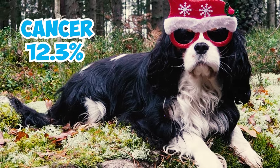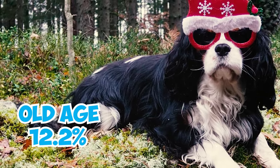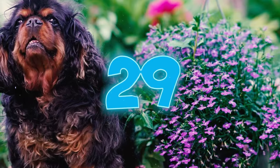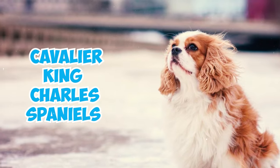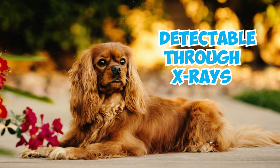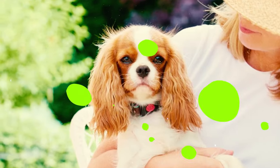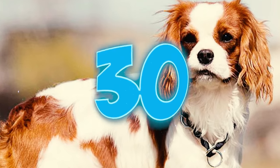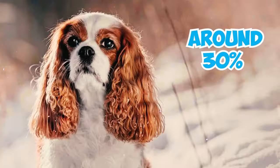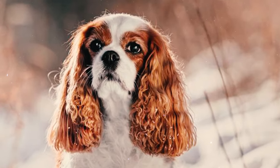Number twenty-eight: after heart disease, the most common causes of death in Cavaliers are cancer at 12.3 percent and old age at 12.2 percent. Number twenty-nine: hip dysplasia, another genetic ailment, can develop in Cavalier King Charles Spaniels as they age. Detectable through X-rays, this condition generally becomes apparent in mature Cavaliers but usually not at birth.